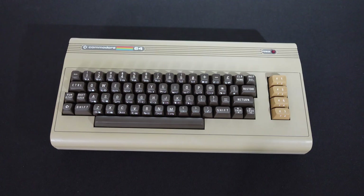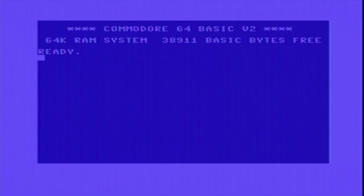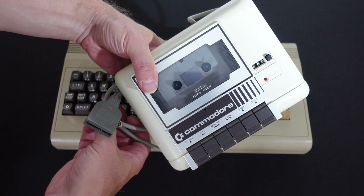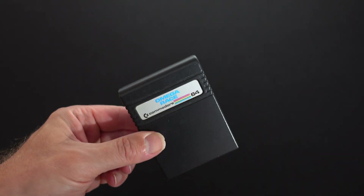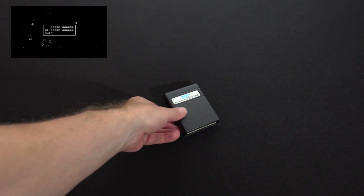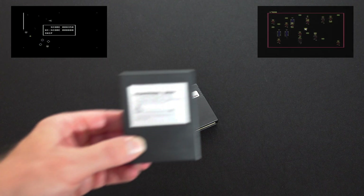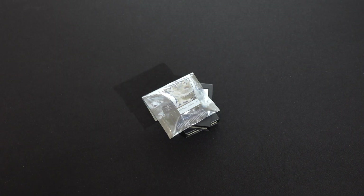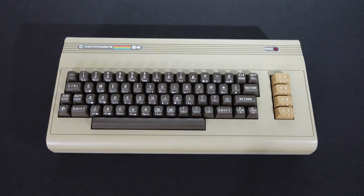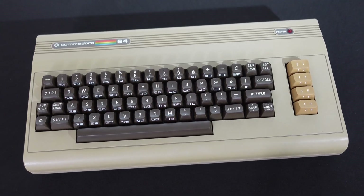The Commodore 64 was the successor to the VIC-20 and fixes the VIC's main issues by having a 40-column screen and 64k of memory, compared to the VIC's measly 5k. I've got an original tape deck too, but most of the software I have is on cartridge, including some classic games and some more recently produced compilations. The C64 was the biggest selling computer of the era, but I never owned one.